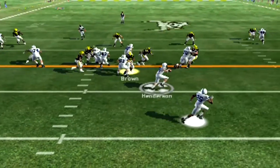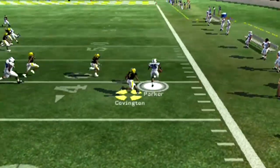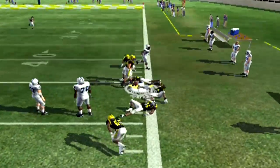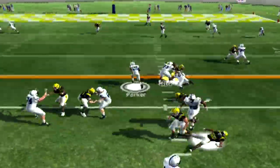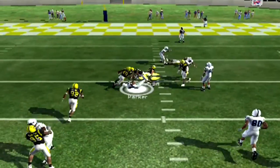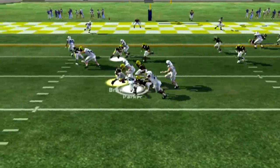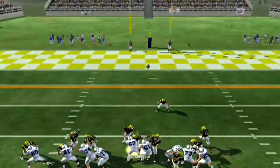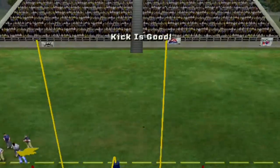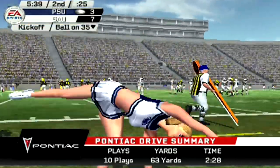This kid right here might mess around and win the Heisman. So it's second and two. Henderson's going to keep it and finally pitch it to Parker — this kid got some speed. Gets this one into SAU territory again. We're up by seven looking for a stop, but Parker won't be denied. Breaks three tackles on this play and gets inside the red zone. They try to run it again on third down but go nowhere, so they set up for a field goal. The 34-yard attempt is good. Seven to three is now the score.